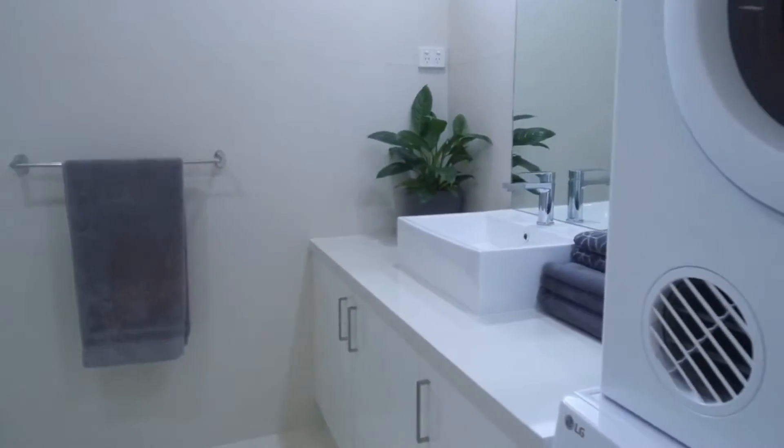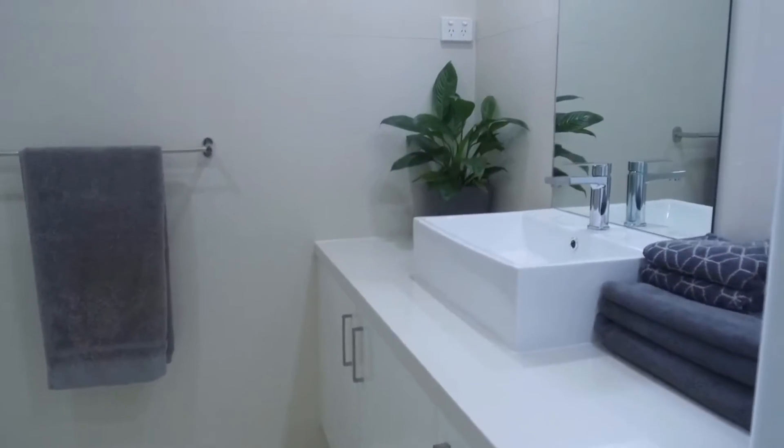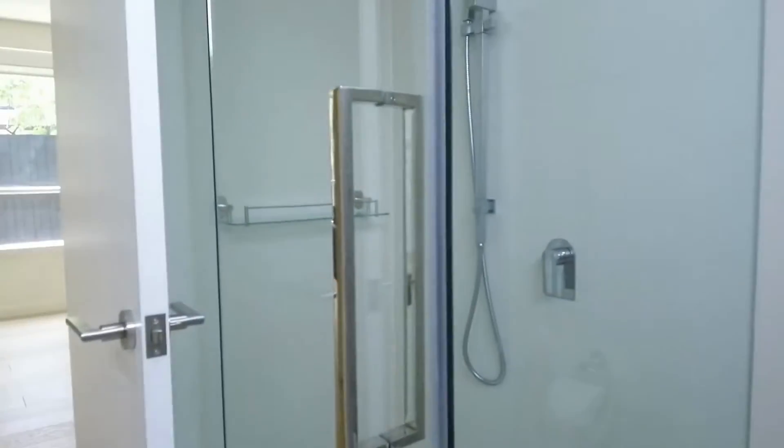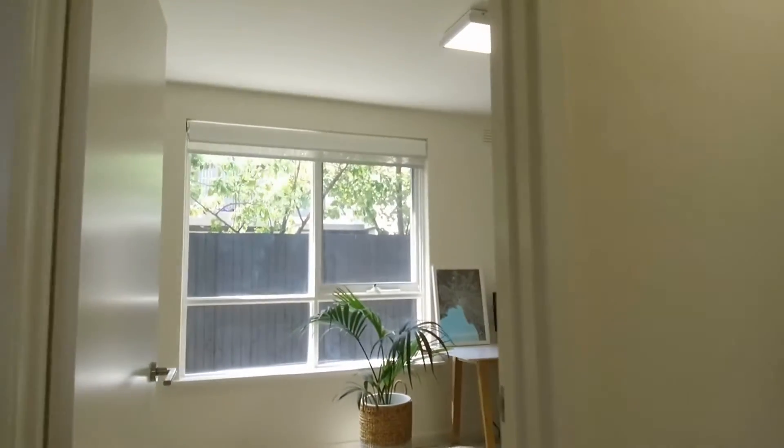Now to the bathroom, with our European style laundry. Floor-to-ceiling tiles, mirror over vanity, and an ample-sized shower. Straight ahead is the first bedroom.